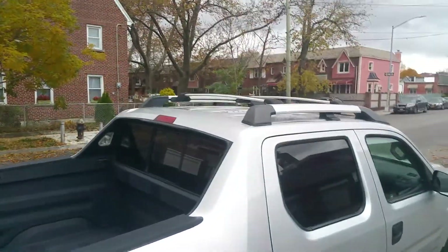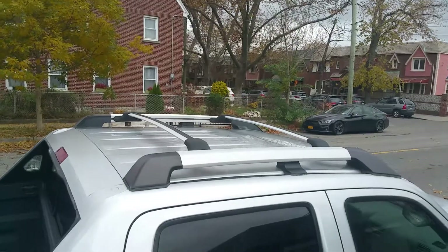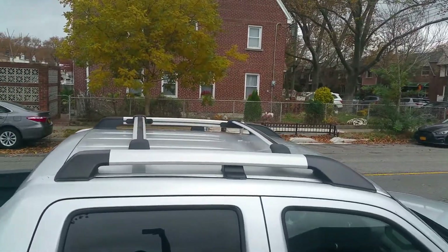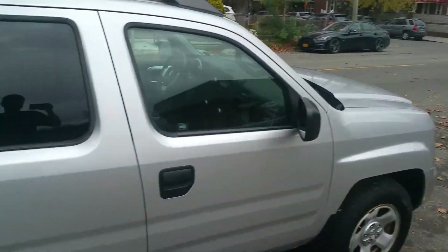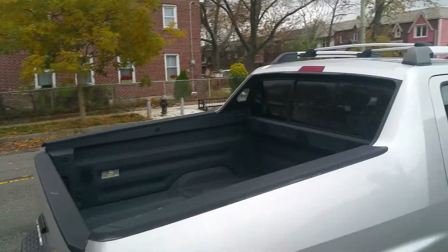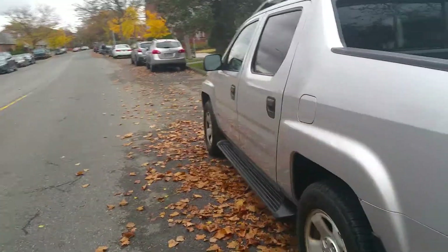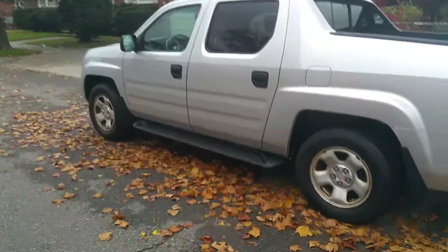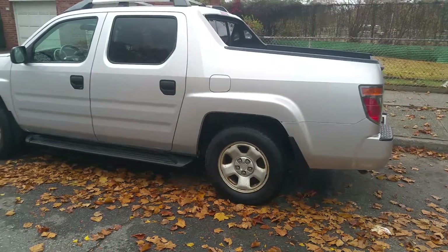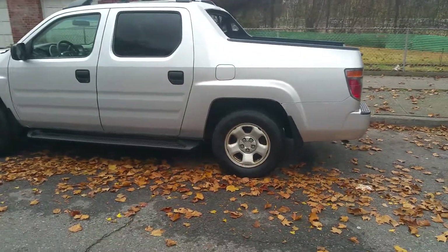The truck bed is very, very clean. It also has a roof rack installed — a nice little extra add-on. I'll try to go around carefully so I don't show the customer's plate. The rear of the car is perfect — no bumper scratches, no nicks, no blemishes, nothing.